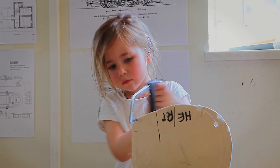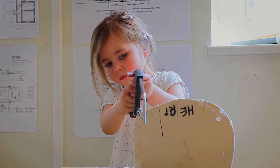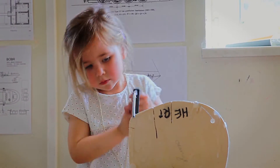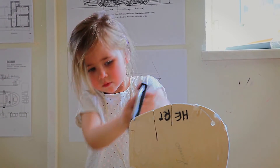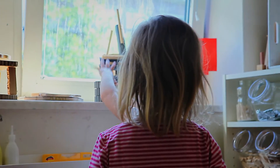Ich tausche das Material aus. Es gibt Dinge, die sind immer dort, wie Holz. Korken gibt es immer, Schrauben und Nägel gibt es auch immer. Und alles, was drumherum ist, wird durchgetauscht. Ich schaue einfach, was vielleicht übrig bleibt, was wir an Verpackungsmaterial hier in der Kita haben, was die Kinder von zu Hause mitbringen – das ist ganz unterschiedlich.